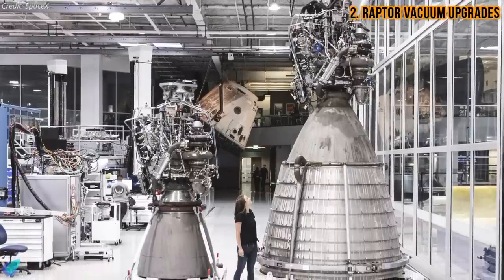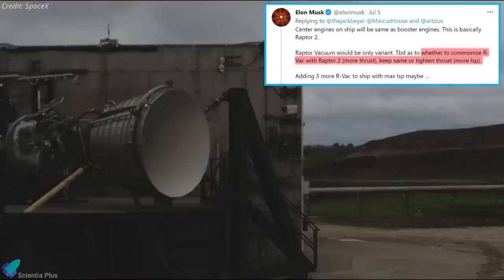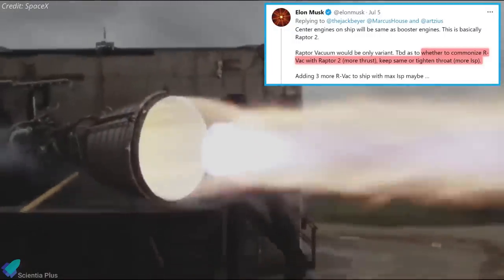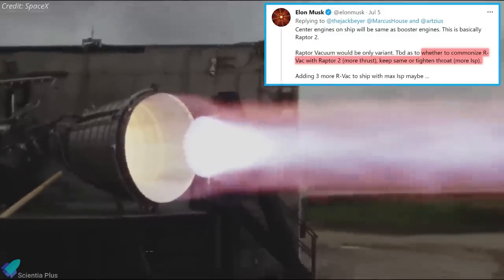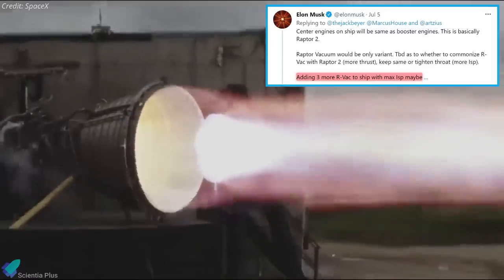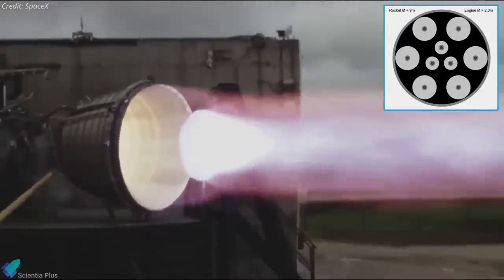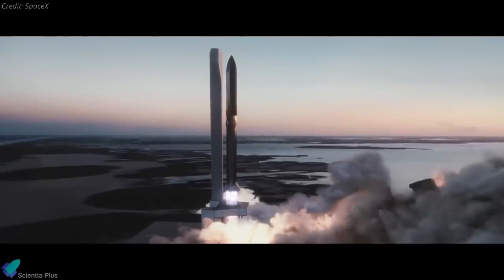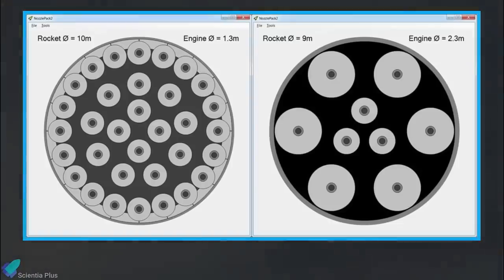Musk also revealed some of the upgrades that SpaceX plans to implement on Raptor vacuum engines. He says SpaceX is yet to decide if the Raptor vacuum variant will be commonized with Raptor 2, boosting its thrust, or if greater efficiency will be pursued instead. He added that SpaceX is considering adding three more vacuum-optimized engines to Starship's 6 planned Raptors, leaving ships with six Raptor vacuum engines and three sea-level-optimized engines. Altogether, the Starship launch system will be powered by 42 Raptor engines, with the booster using a 20+9+4 configuration and the ship using a 6+3 configuration.